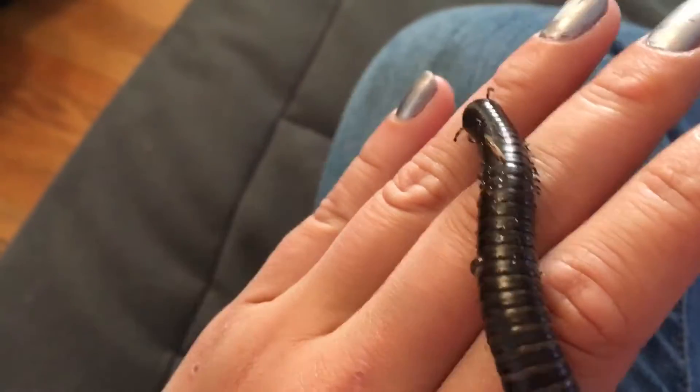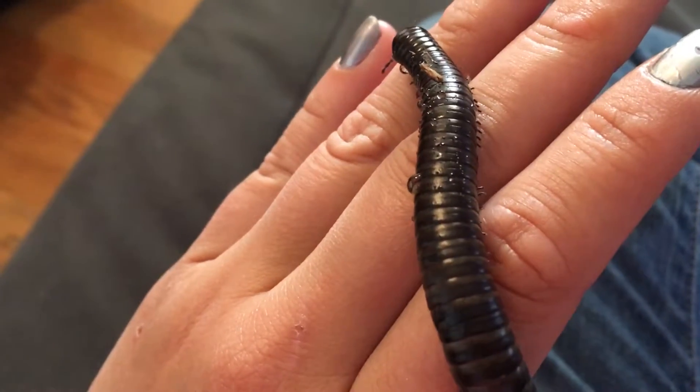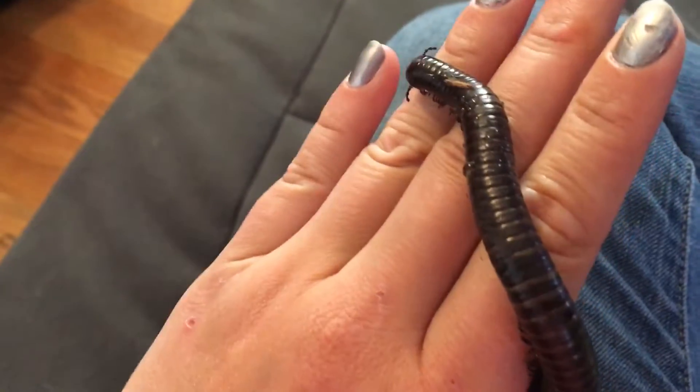Desert millipedes come from North America. They live in Arizona, Texas, New Mexico, and as far south as the states in Central Mexico.